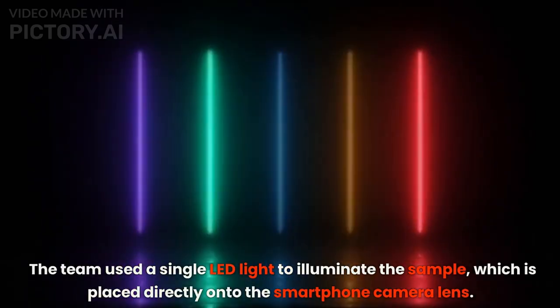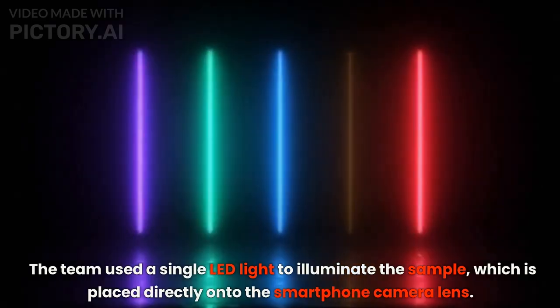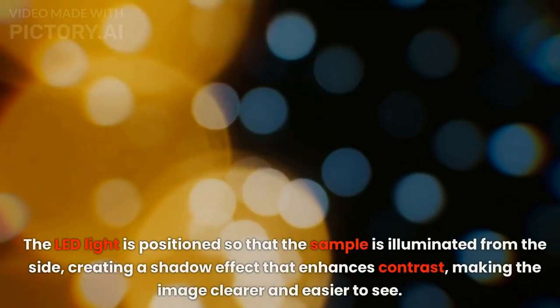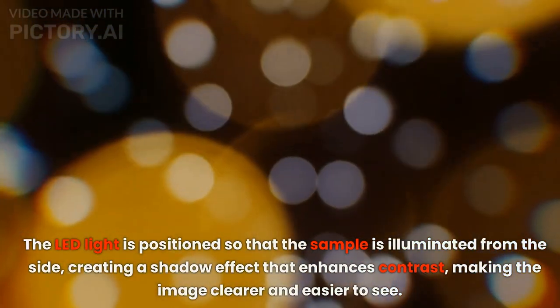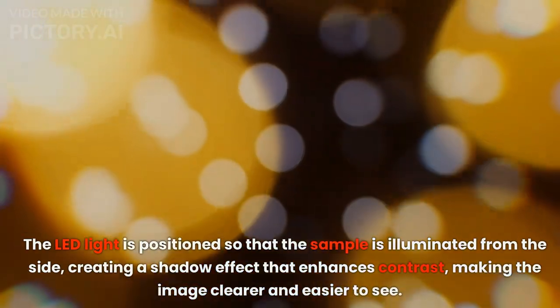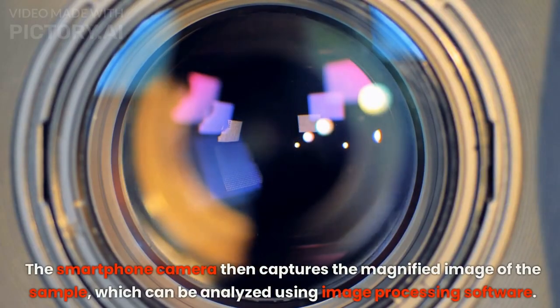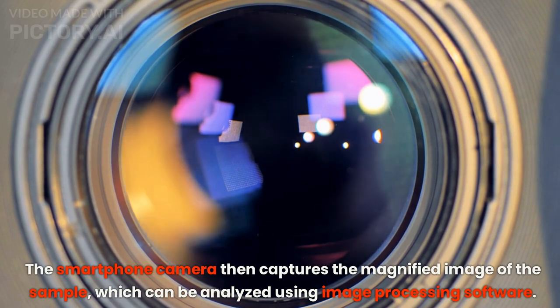The team used a single LED light to illuminate the sample, which is placed directly onto the smartphone camera lens. The LED light is positioned so that the sample is illuminated from the side, creating a shadow effect that enhances contrast, making the image clearer and easier to see. The smartphone camera then captures the magnified image of the sample, which can be analyzed using image processing software.